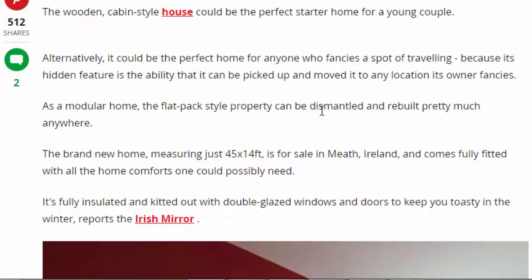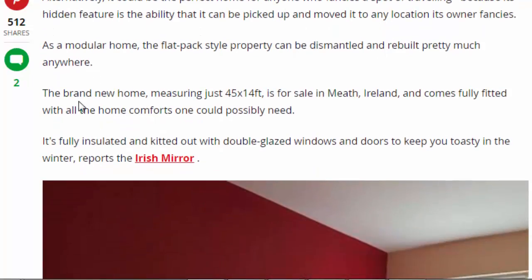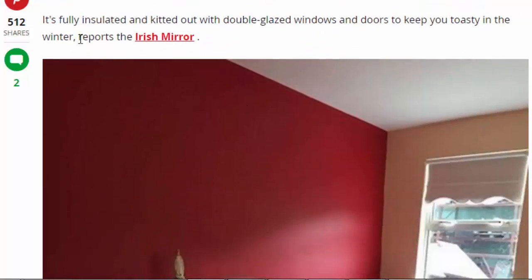As a flat-pack style property it can be dismantled and rebuilt pretty much anywhere. The brand new home is just 45 by 14 feet and is for sale in Meath, Ireland. It comes fully fitted with all the home comforts one could possibly need. It's fully insulated and kitted out with double-glazed windows and doors to keep you toasty in the winter, reports the Irish Mirror.